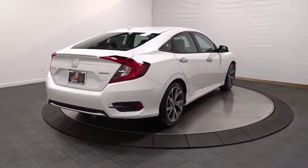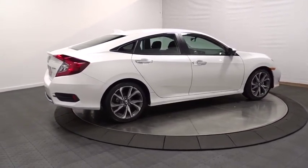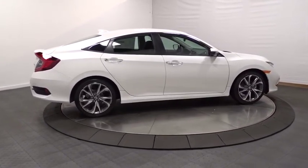Brake assist, leather seats, engine immobilizer, four-piece floor mat set, low tire pressure warning, power rear window sunshade.